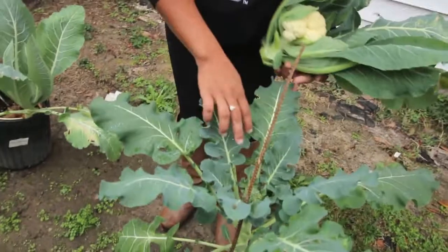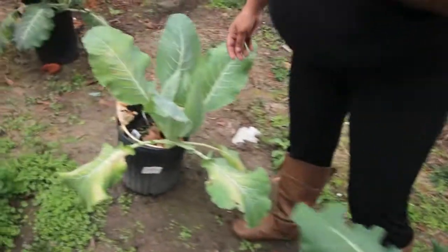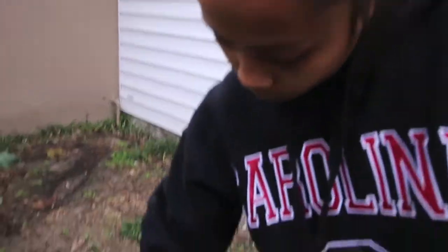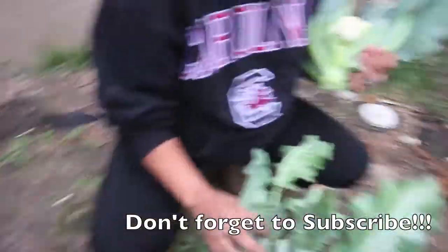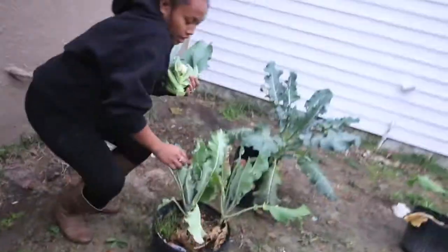Broccoli that's growing so slow. And some more cauliflower. Parsley. I don't recommend that you put two plants in one pot because it will grow slow and they will look like this.